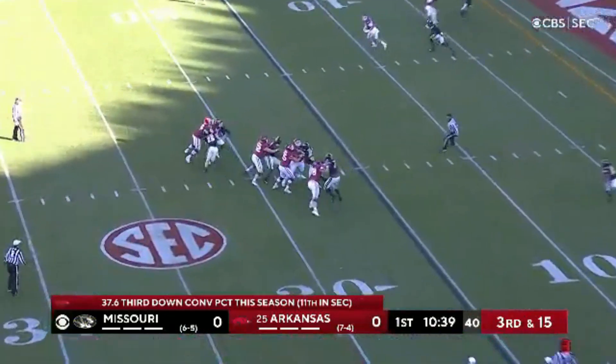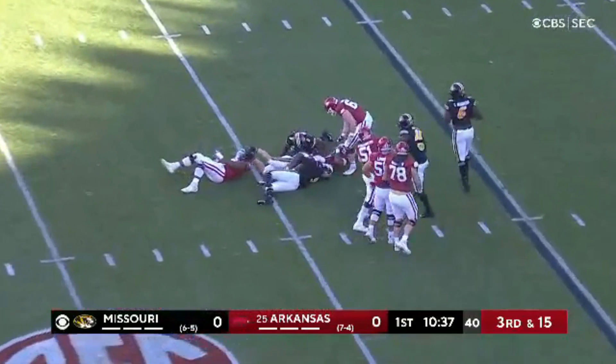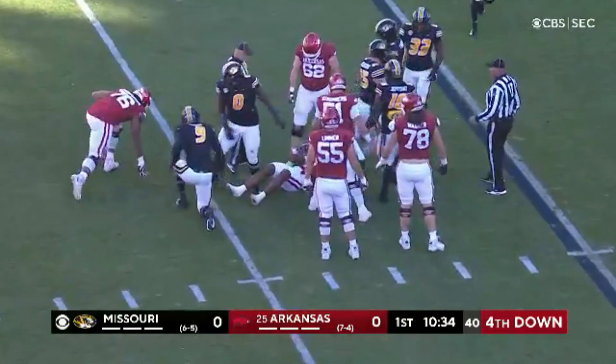Third down at 15 now for Jefferson, and the pressure gets there. Blaze Aldridge lays the boom and sacks the big man.